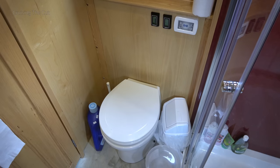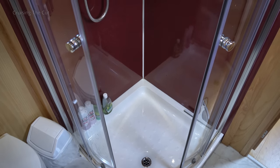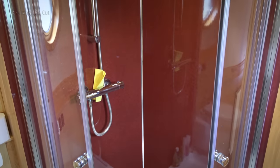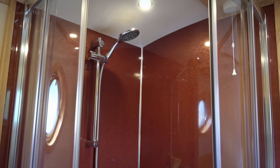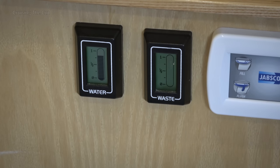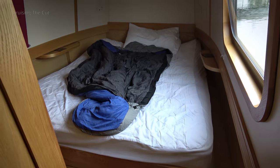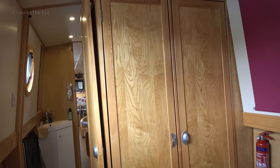Using the full boat width makes for a bigger bathroom. It has a basin, pump-out flush toilet, and a large shower cubicle. Gauges are supplied to measure the onboard water and sewage tanks, though these are remarkably inaccurate. Finally, at the bow, that bedroom with cupboards under the bed and a large wardrobe as well.